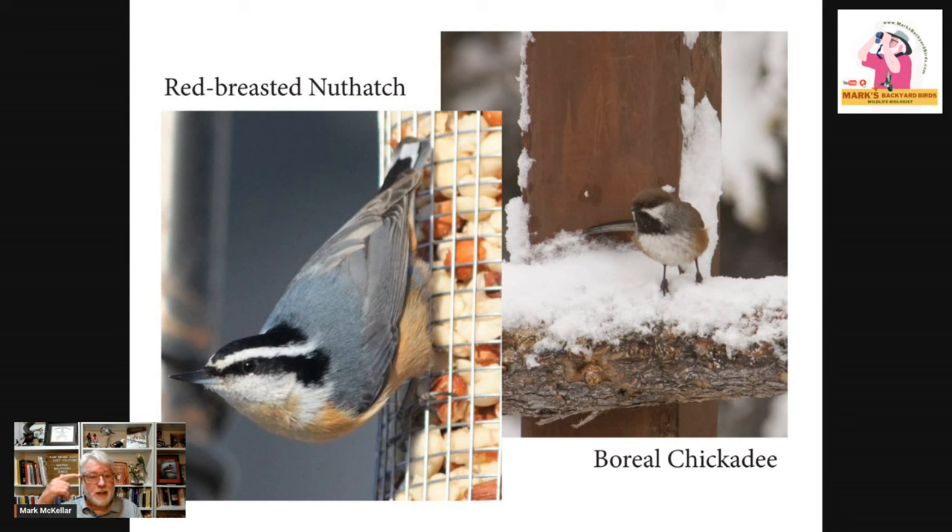You'll probably notice that white stripe through the eye. Also on this slide is a chickadee — you have black-capped chickadees up there, and some ranges have mountain chickadees. But one unique chickadee up there is the boreal chickadee, which has a brown cap instead of a black cap. It looks a lot like a black-capped chickadee except for the brown and a little rusty on the sides. There are very few documented records of this bird down into the lower 48s — just the northern tier states.